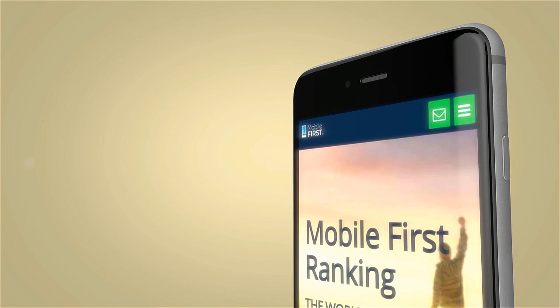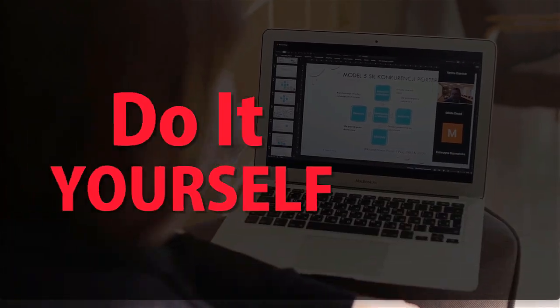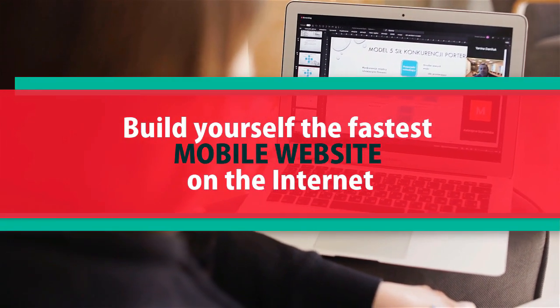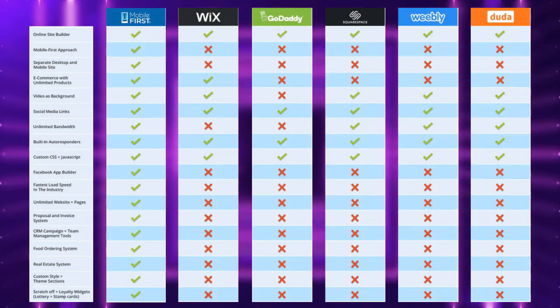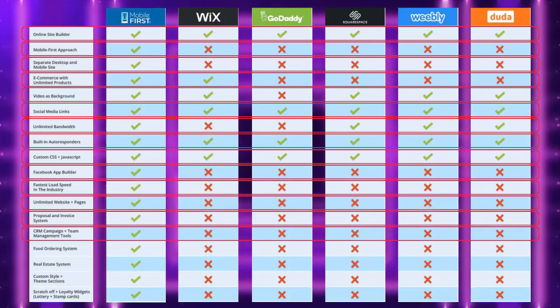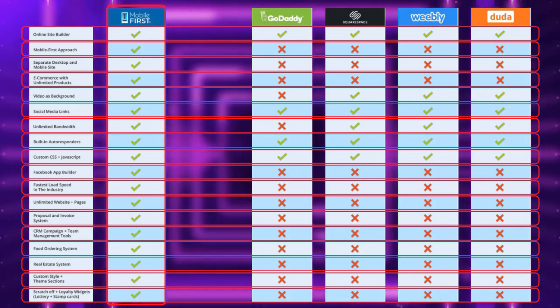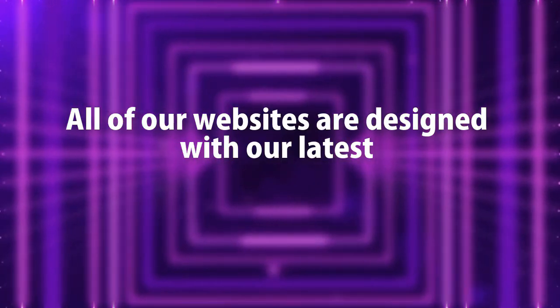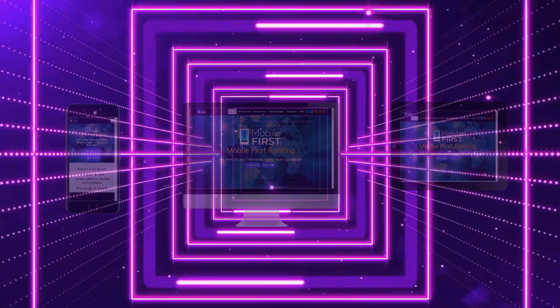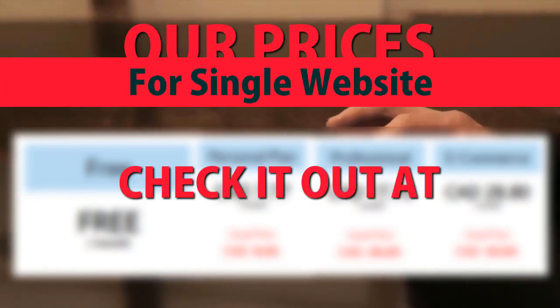Mobile builder: do it yourself, built for you, webmasters — do it yourself and build yourself the fastest mobile website on the internet. All of our websites are designed with our latest mobile-first technology. Check out our prices for a single website at mobilefirst.ca.